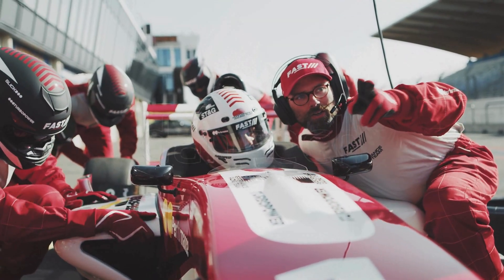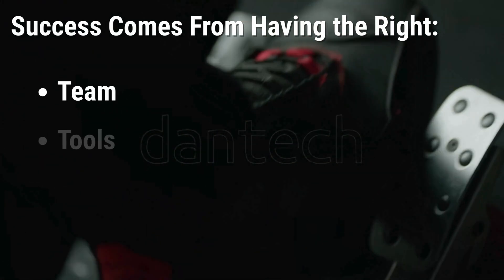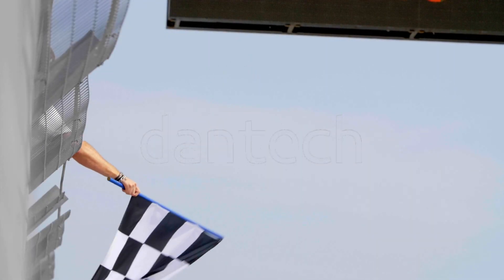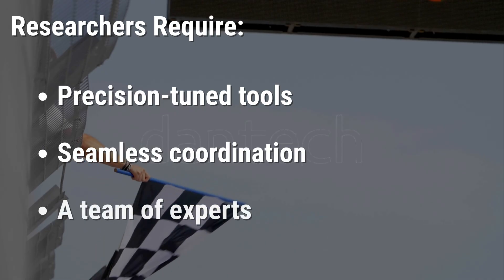Victory on the racetrack is never just about the driver — it's about the full ecosystem moving together. In high-stakes research, success does not come from talent alone; it comes from having the right team, tools, and expertise working in sync behind the scenes. Just as a winning race team relies on a finely tuned machine and a crew that anticipates your every need, researchers require precision-tuned tools, seamless coordination, and a team of experts to keep systems running at peak performance.